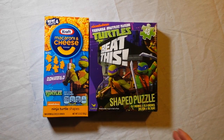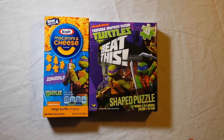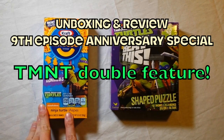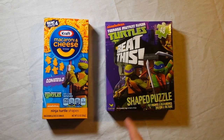Hey guys, we have a very special episode for you today. It's going to be kind of a two-in-one episode, all about Teenage Mutant Ninja Turtles. Because there's this new movie coming out. So the two things we're going to review are macaroni and cheese and a Teenage Mutant Ninja Turtle puzzle.